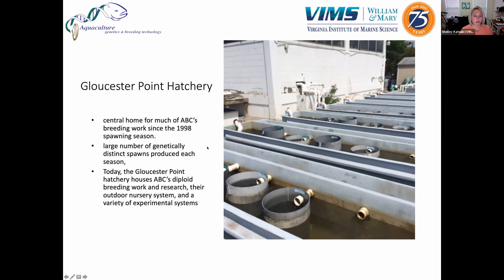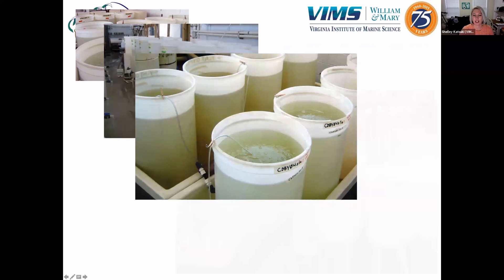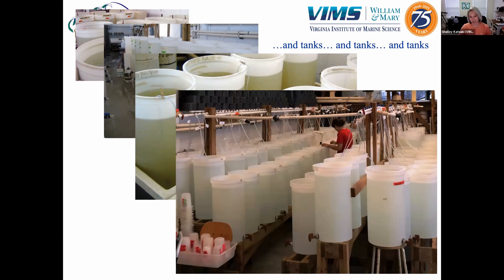Inside the hatchery there's tanks, tanks, and more tanks. Each tank can hold a genetically distinct cross, so the more tanks you have, the more genetic variants you can test. What sets them apart is the large number of genetically distinct spawns they're able to produce each year, which requires a large amount of record keeping and diligence by staff to really separate and maintain all of these different cultures.